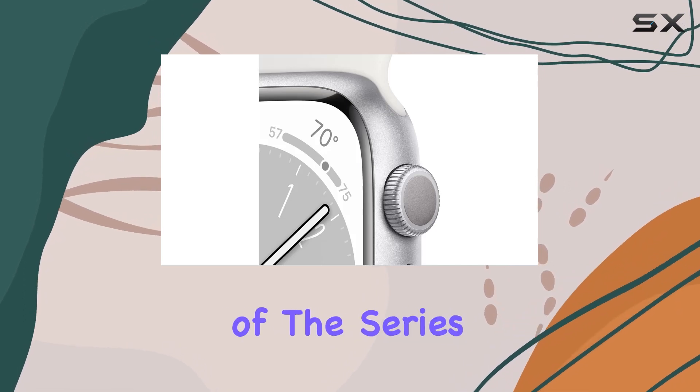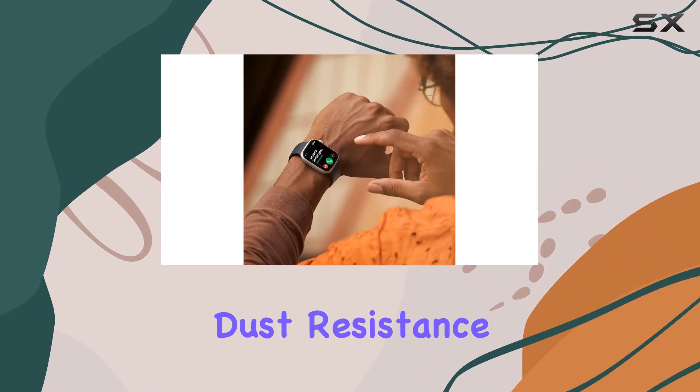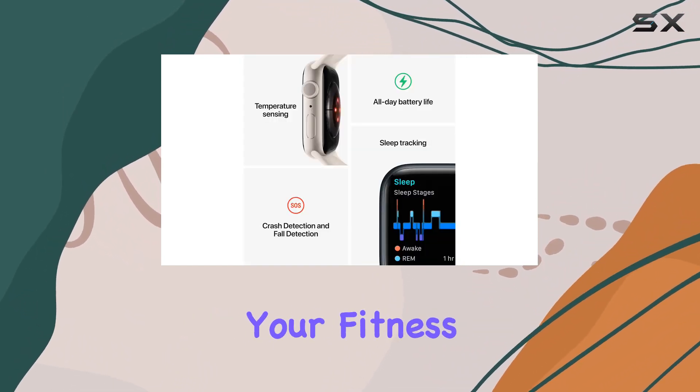The durability of the Series 8 is unmatched, with a crack-resistant design, IP6X-certified dust resistance, and swim-proof WR50 water resistance.